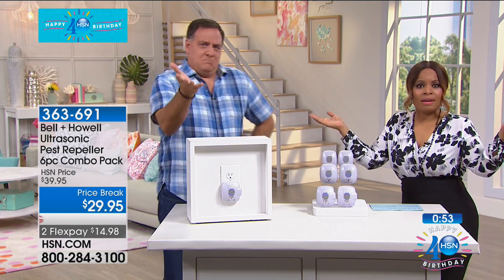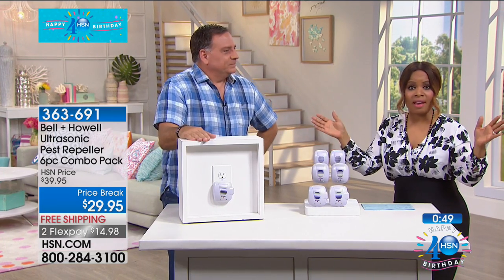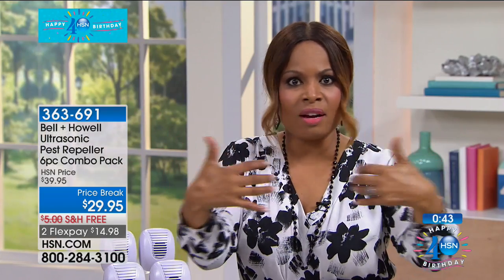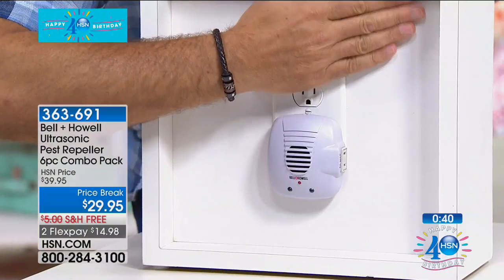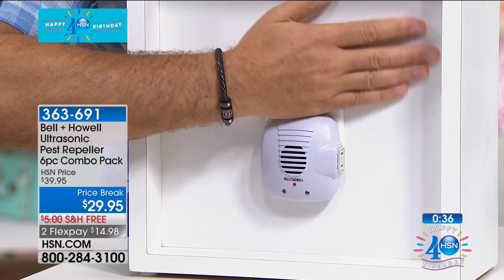It happens to us all. You live long enough, you have a house, an apartment, a place to stay. Any little tiny crack, they can get in. The environment and size of our homes — we've got food, we've got nice comfortable things in our homes. They come in because they want to be there.